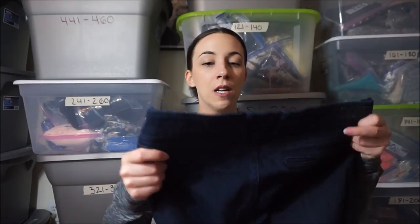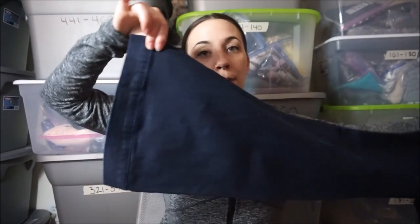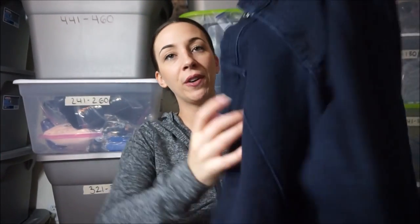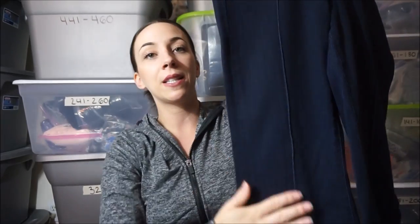Another pair of flare jeans — these are Adriano Goldschmied, I just say AG. This is the Mia Pintuck flare. The bottoms are flared and then the front has that line through it which stuck out to me the most — it just makes it look more classy.